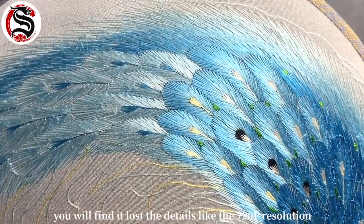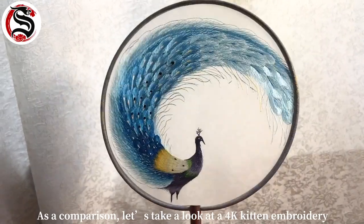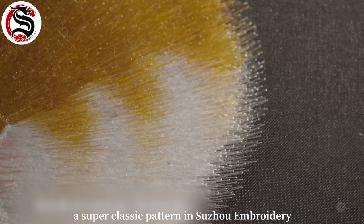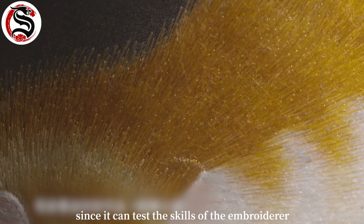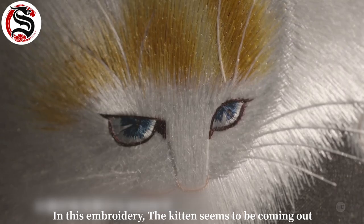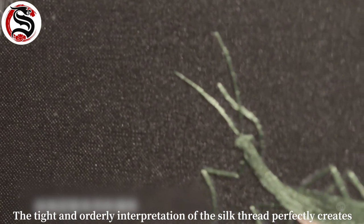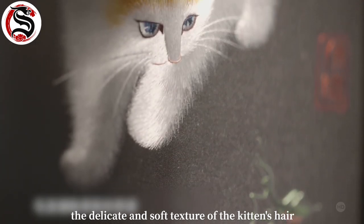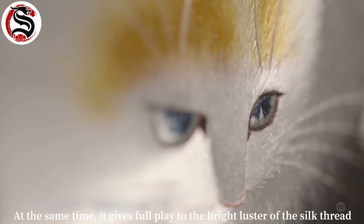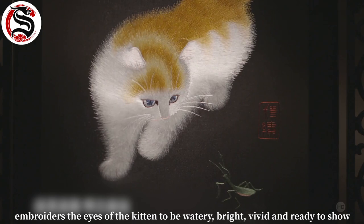When you take a close look at the peacock pattern, you'll find it loses detail — like 720p resolution. As a comparison, let's look at a 4K king embroidery called 'Mantis and Kitten,' a super classic pattern in Suzhou embroidery that tests the embroiderer's skills. In this embroidery, the kitten seems to be coming out. The tight and orderly arrangement of silk threads perfectly creates the delicate, soft texture of the kitten's fur. At the same time it showcases the bright luster of the silk thread, and the embroiderer made the eyes of the kitten watery, bright, and vivid.